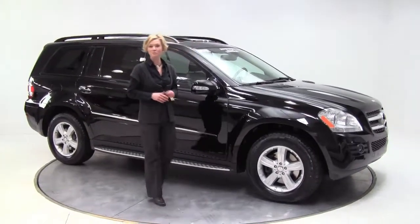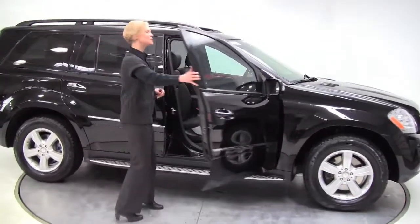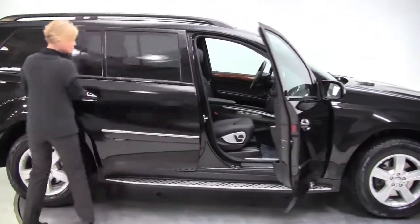Hi there. This is Erin coming to you from Feldman Imports in Bloomington, Minnesota. How are you? I have this gorgeous 2008 GL450 to show you today.